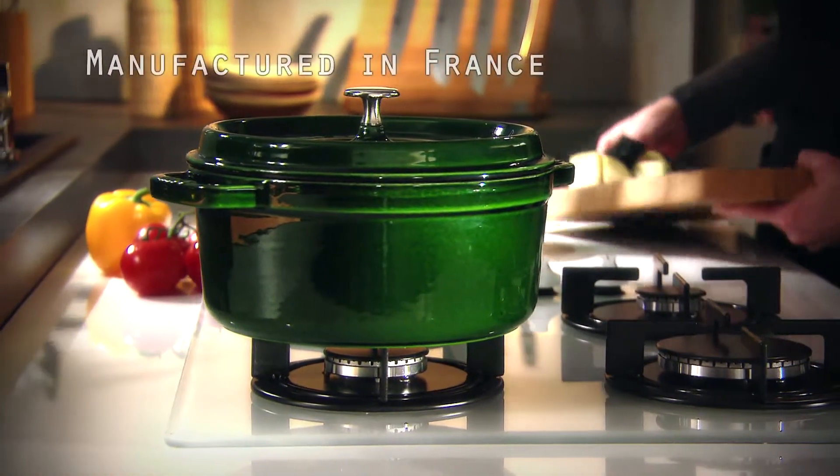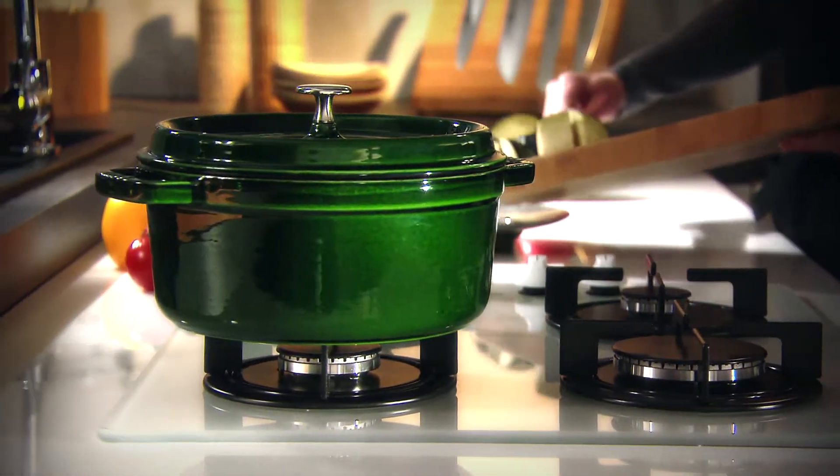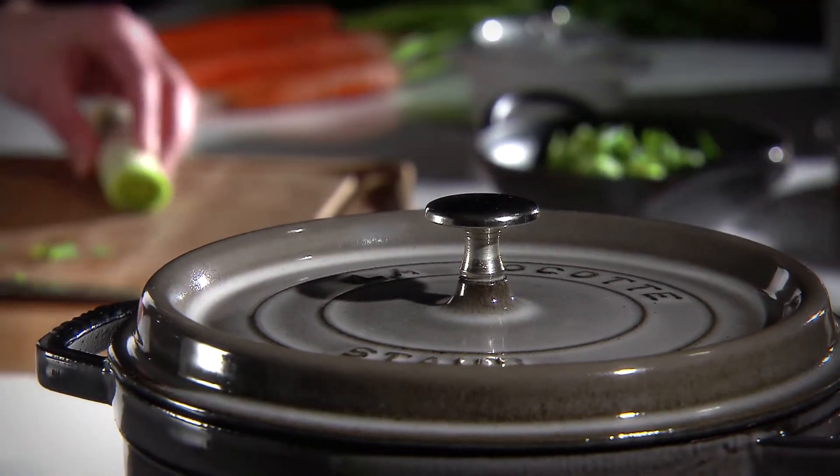manufactured in France and famous around the world, is perfectly at home in the kitchens of amateur and professional chefs alike.